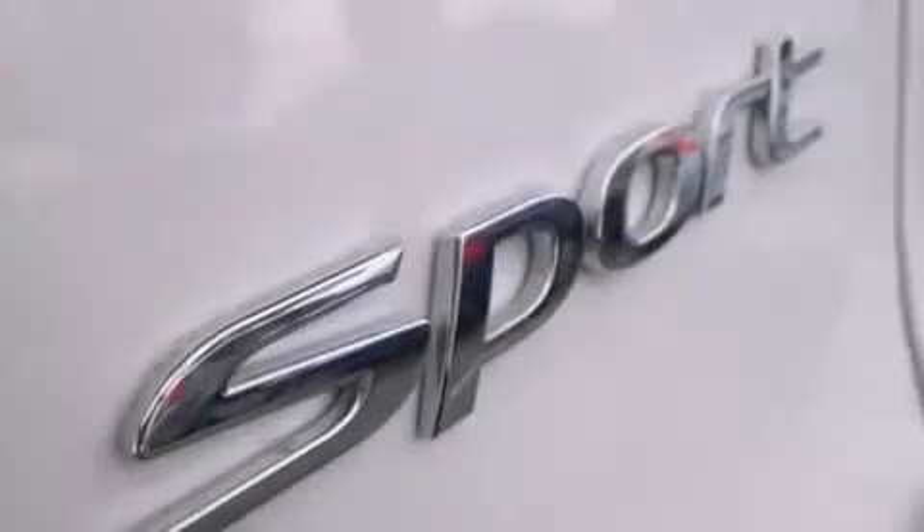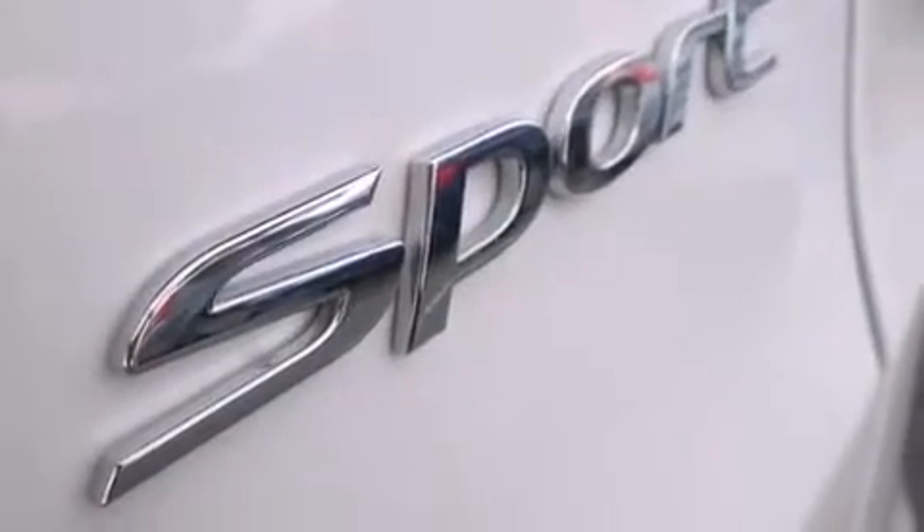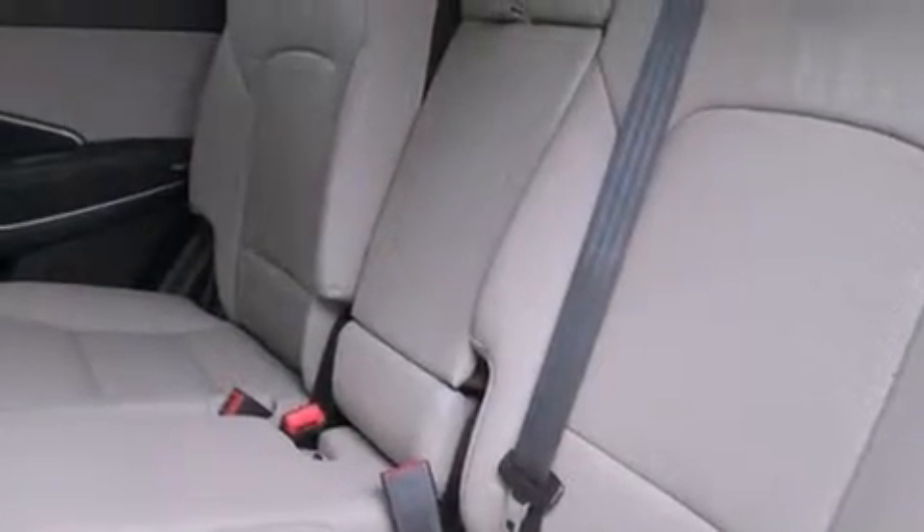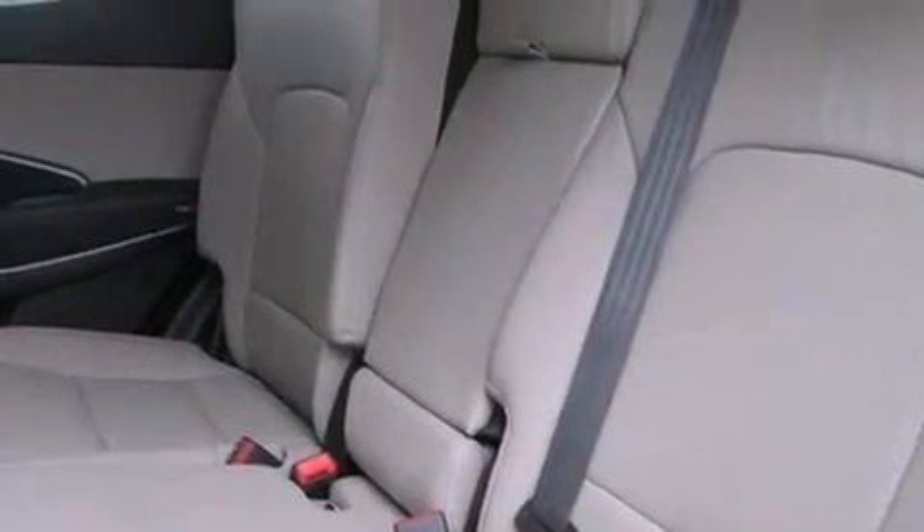The following features are also included: Hyundai Blue Link, a low-tire pressure indicator, aluminum wheels, wood trim interior accents, 12-volt power outlets, front multi-stage airbags, rear seat child-proof door locks, air conditioning, a pass-through rear seat, and satellite radio.